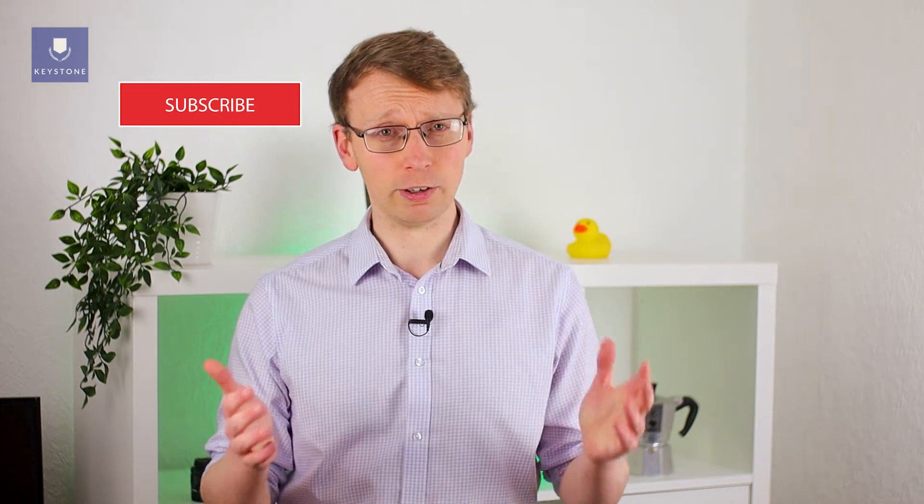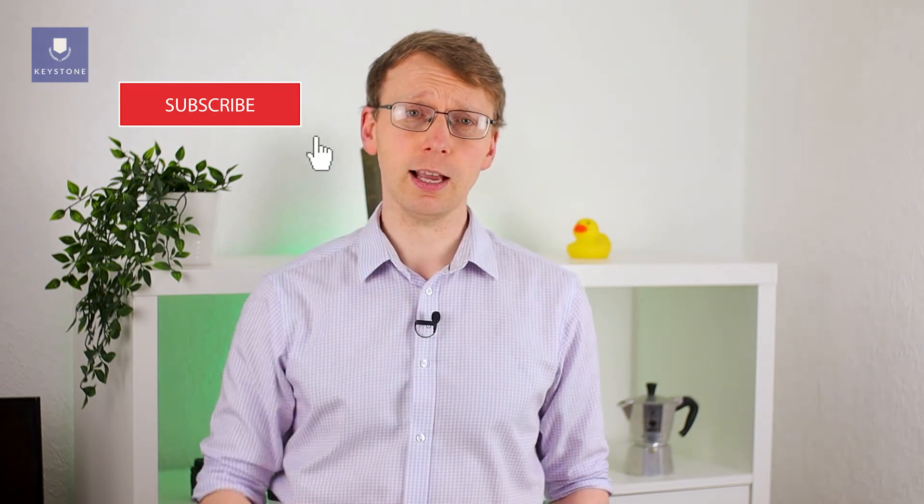I hope this short pronunciation lesson was helpful for you. Don't forget to check out our other pronunciation lessons where we cover commonly mispronounced words in English. If you liked this video, hit the like button and consider subscribing to the channel as well. I'll see you in the next one.